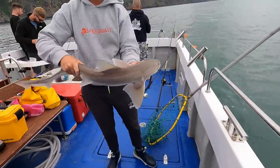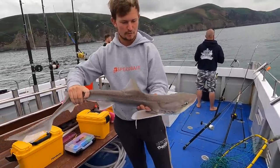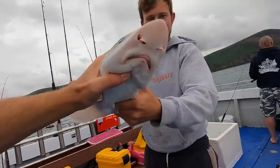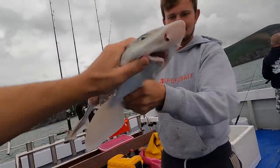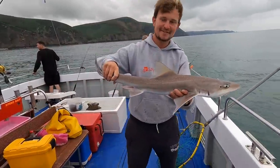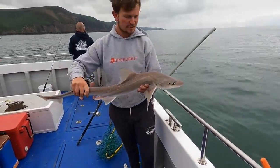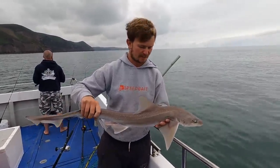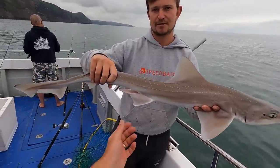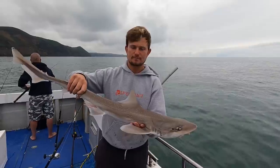These are starry smooth-hound — although you get two types: starrys or commons, they're both the same fish. They are a little shark that feeds on the bottom but they've got no teeth. They love crab and squid. Generally further up to the east you'll get the bigger ones, and in this area you tend to get the smaller pups like this. This is actually a male — you can tell by the claspers there. You generally find that the males are smaller than the females.